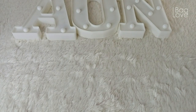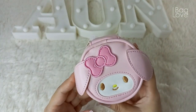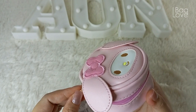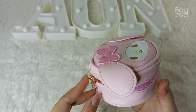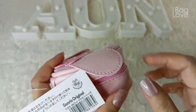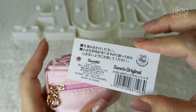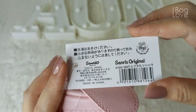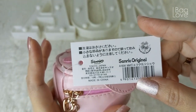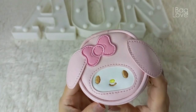The next one is this. This is the My Melody case. I think it can be used as a wallet, a coin purse, to house your keys as a key case, or some small items like a mini catch-all. This is their tag, and I'm not really sure if this item is an authentic piece. In case you know something about these tags or you're familiar with these kinds of tags, please do share in the comments below if you think that this item is an authentic item from Sanrio, Tokyo, Japan.